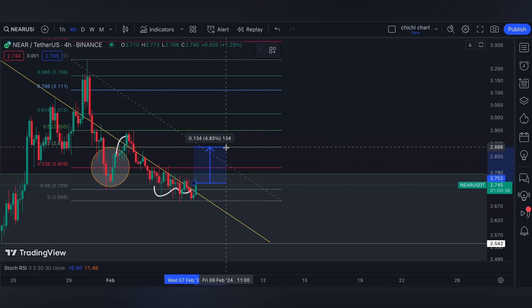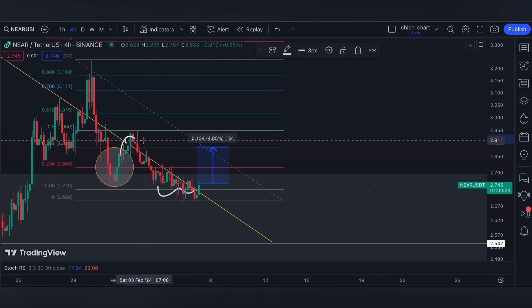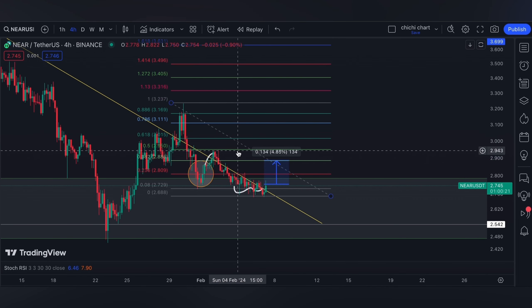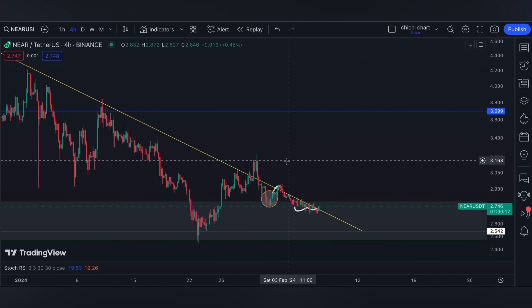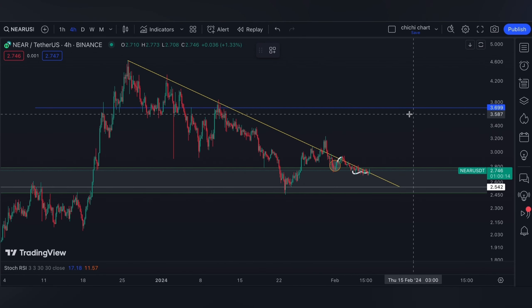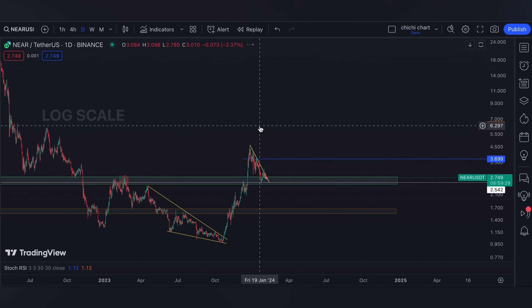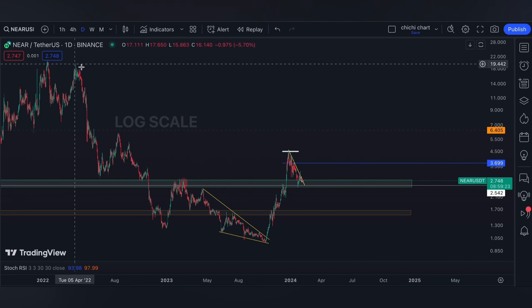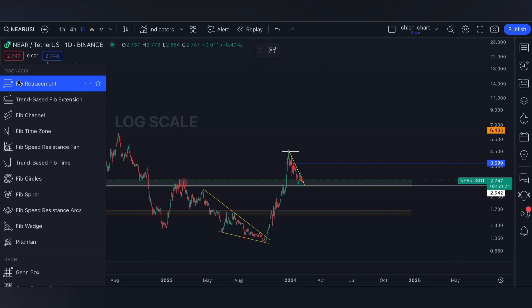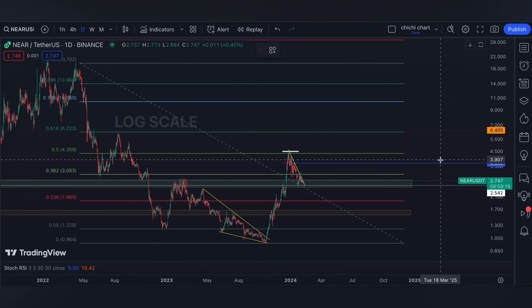At the 2.886 level, there is a bearish order block on the four-hour time frame. As for me, I shared on our previous update that my target resistance will be at the blue line. Furthermore, on a breakout, I'm expecting it to also break this previous high, which is the 0.5 of Fibonacci retracement on the daily time frame.